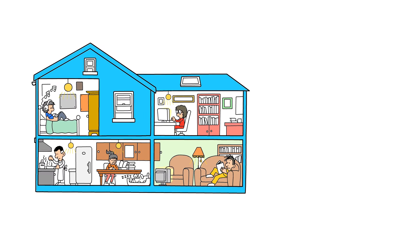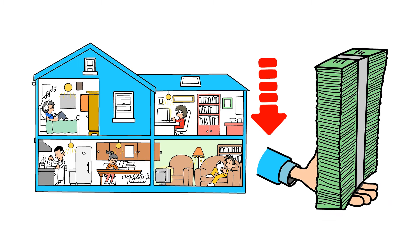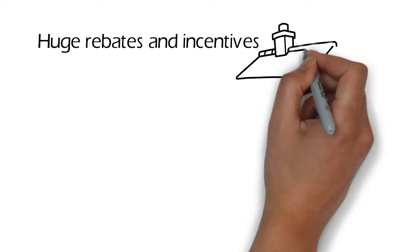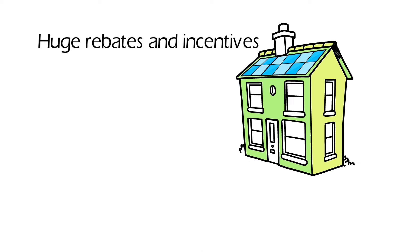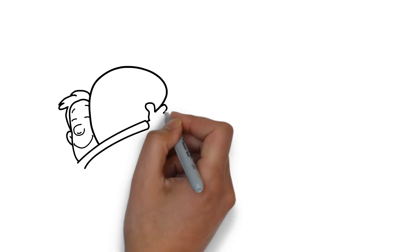In fact, with today's technology, you can run your entire home for less than what you're already spending through the power company. And the best part — through huge rebates and incentives, you can make the switch to owning your electricity without spending a penny out of pocket.